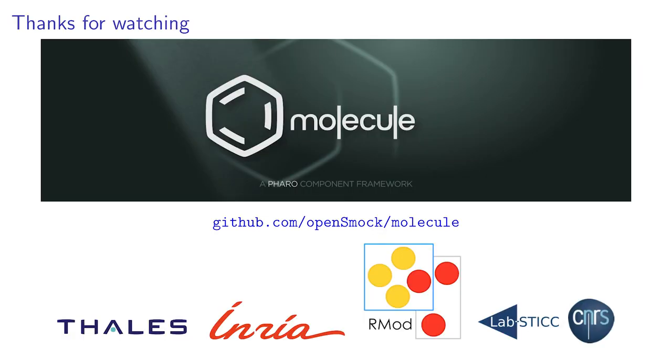Please note that Molecule is fully available on GitHub. Thank you for watching this presentation, and don't hesitate to provide us with feedback.